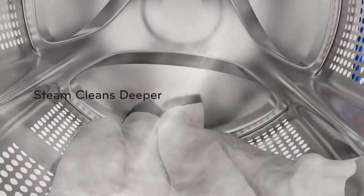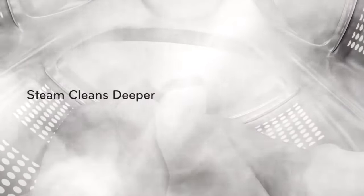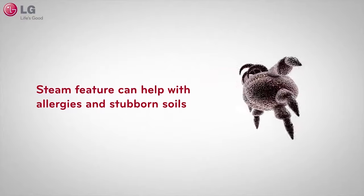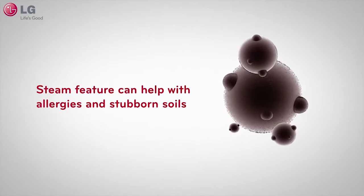LG's steam technology penetrates fabrics, eliminating heat sinks and removing common household allergens. If you or your children suffer from asthma or allergies, you'll appreciate the allergen cycle, which gently removes more than 95% of common household allergens, such as pet dander and dust mites, from your fabrics.